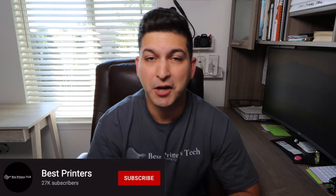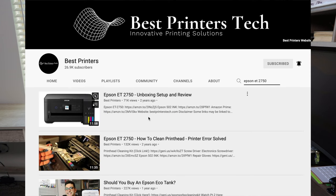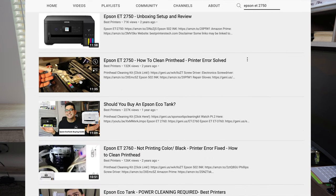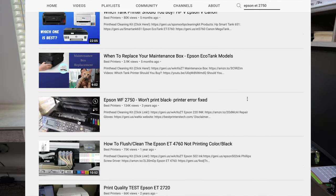If this video ends up being helpful, please make sure to like the video. Any questions at all, comment below, and if you want more content like this, please subscribe if you're new to the channel. There are tons of videos about printers, printer repair, printer unboxings, and tutorials showing you how to do certain things with your printer. My goal with this channel is to help you make the best buying decision when purchasing printers, printer ink, and everything revolving around printers.